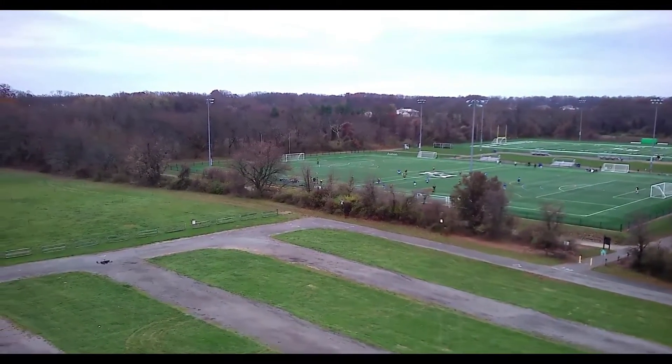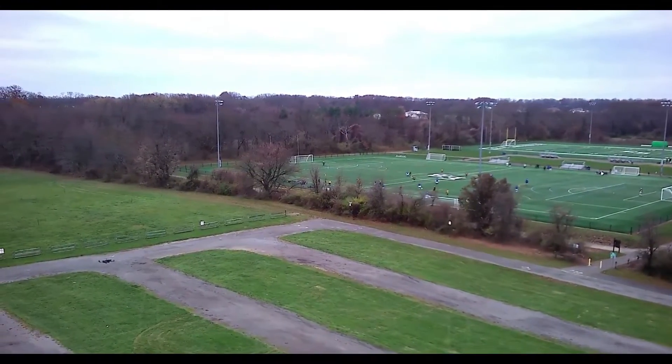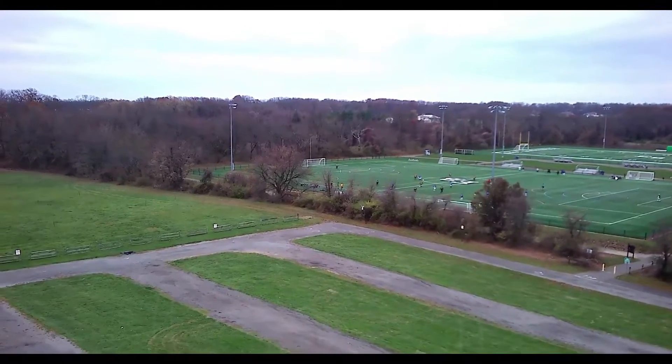You can see Chris's Holleystone drone in the lower left-hand corner of the picture. We're both looking over at the soccer field.